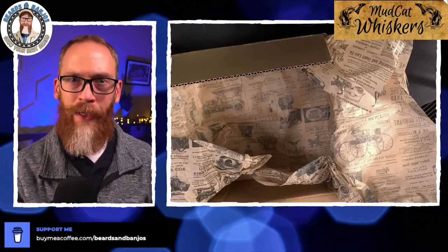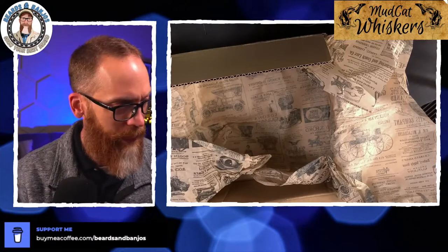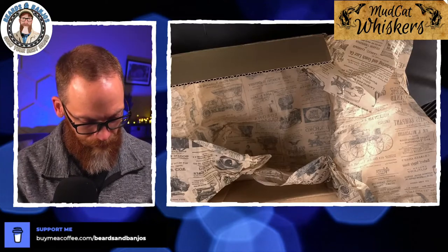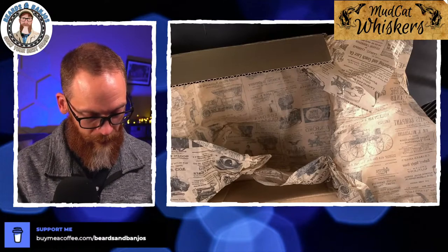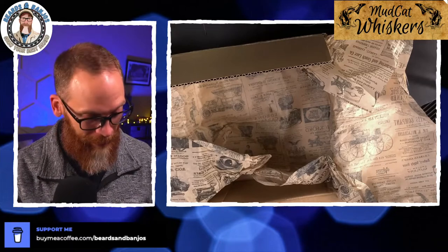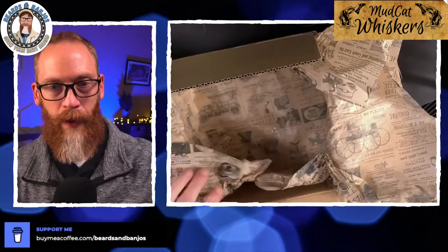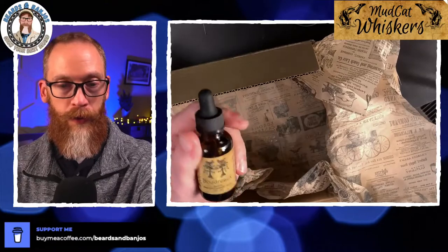I'm excited — I haven't gotten a lot of beard mail. I went several months there and just didn't get a whole lot, so now I've got some stuff coming in, which is pretty cool. I won't do unboxings for every company because that just becomes way too much, but if there's a new company or I get a particularly big box I think it's pretty cool to do this live so you guys can chime in. Okay, that was everything in the box. That last one was Boudreau.